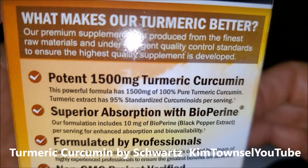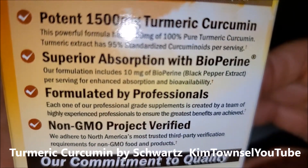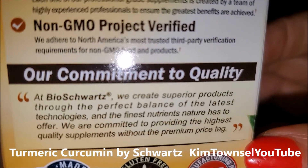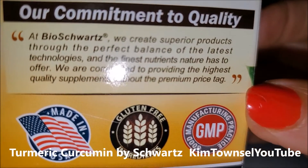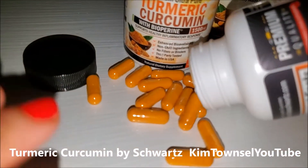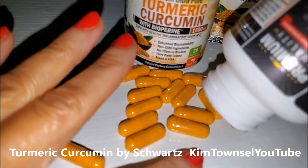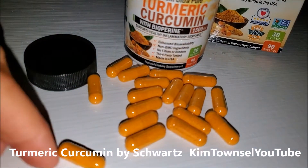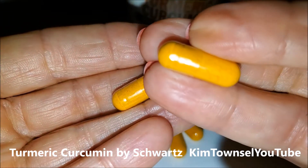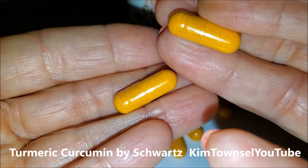Here's some details. Allegedly made in the USA, gluten-free. This is what they look like. Here's the actual size — they're easy to swallow.